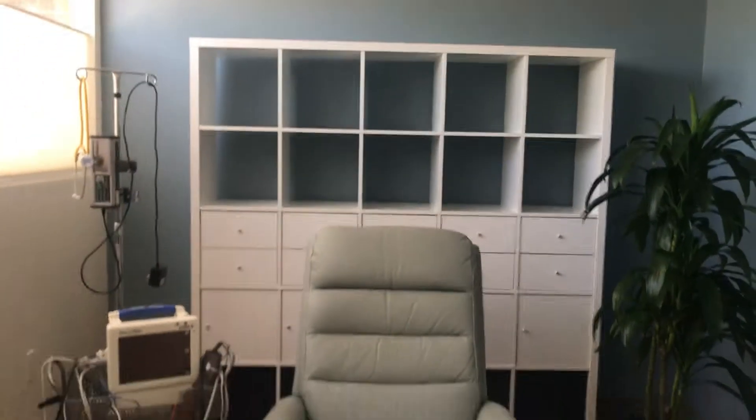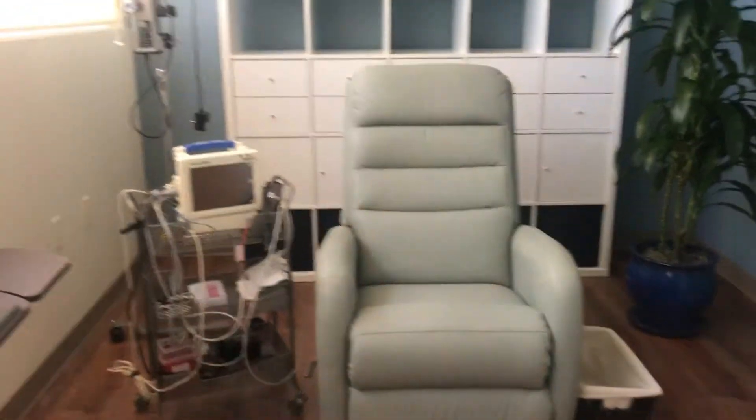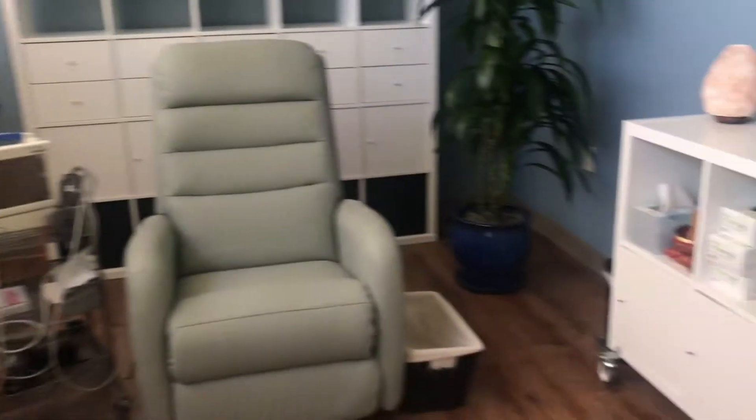We finished our shelf. You want to see it? Pretty awesome. Beautiful. We built it. That's all the good stuff that we use for the clinic.